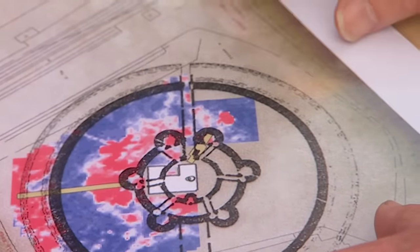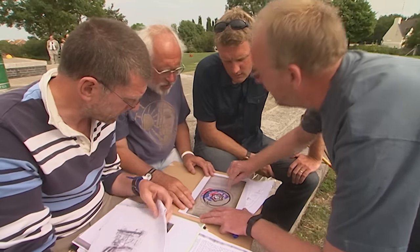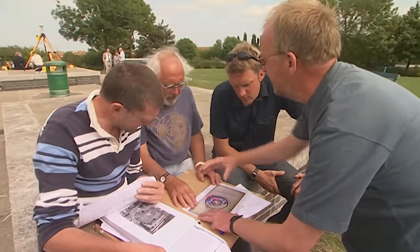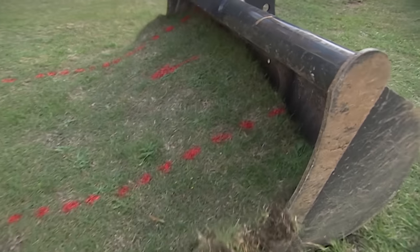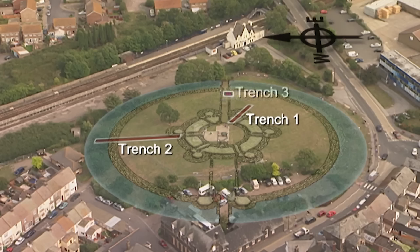There's what sounds like interesting masonry. They plan a trench on that line to try and tie down the orientation. Trench 3 will attempt to locate the corridor, which would confirm that the castle faced the west.